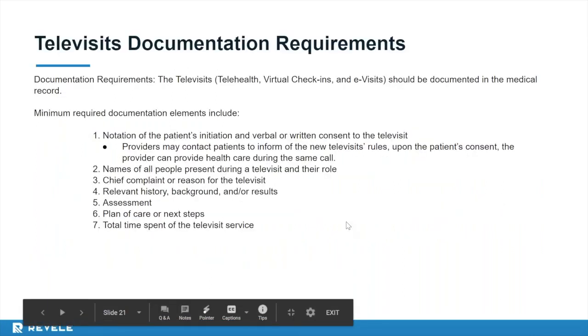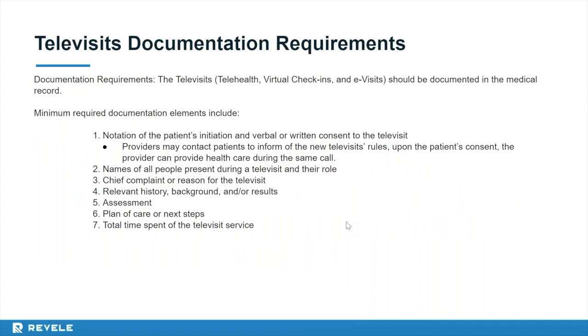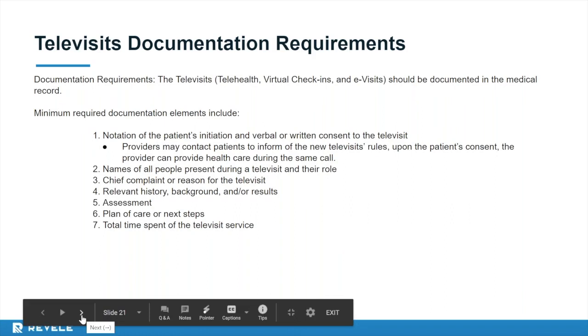Televisit documentation requirements at minimum should include: notation of the patient's initiation and verbal or written consent; name of all people present and their role; chief complaint or reason for the televisit; relevant history, background, and results; the assessment; the plan of care or next steps; and total time spent including start and stop times.